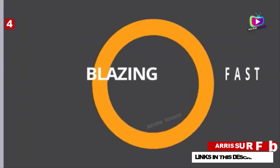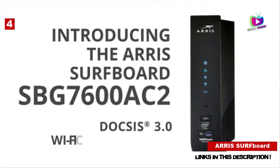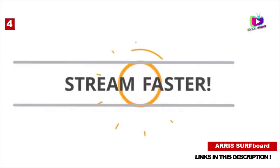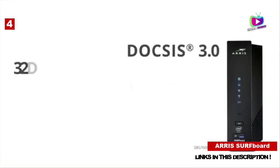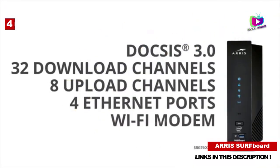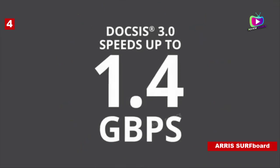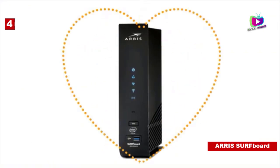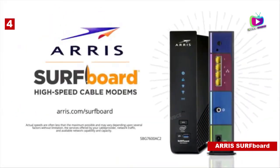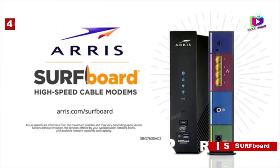Number 4: Arris Surfboard SBG7600AC2. The Surfboard SBG7600AC2 from Arris is an excellent modem router combo option at a slightly higher price tag, but it still offers excellent features. This combo comes with a DOCSIS 3.0 cable modem, a dual-band Wi-Fi router AC2350, and a 4-port gigabit router. It is compatible with Xfinity, Spectrum, and Cox. You cannot use AT&T, CenturyLink, or Verizon with this combo. It can give you speeds up to 1.5 Gbps.